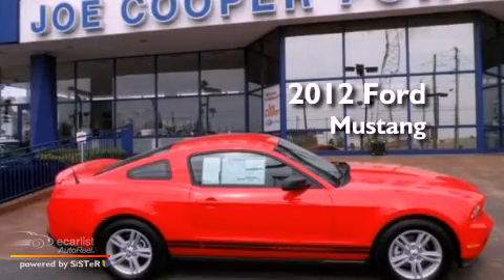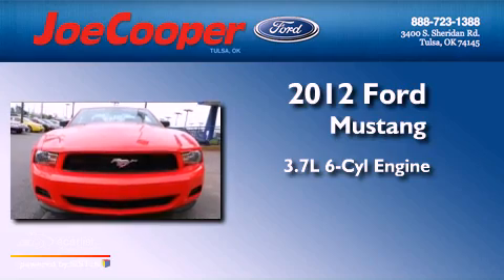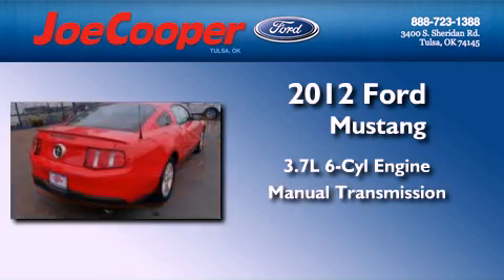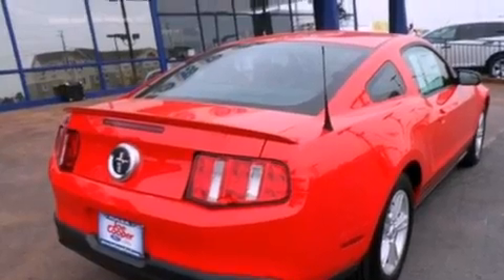This is a brand-new 2012 Ford Mustang. It features a 3.7-liter six-cylinder engine and a manual transmission. All of the following features are included.